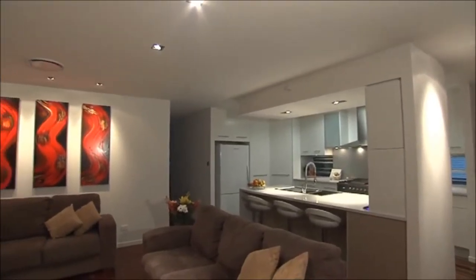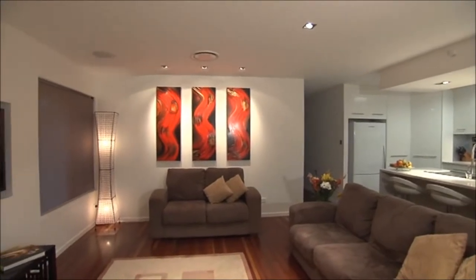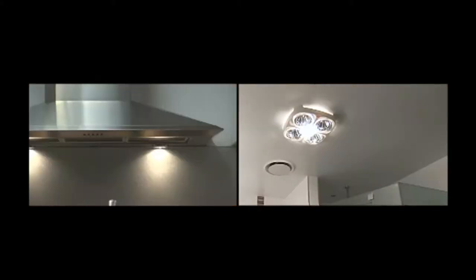Virtually everything electrical and electronic in your home can be connected to your Dynalight system — air conditioning, ceiling fans, motorised blinds and curtains, movie screens, heat lamps, and exhaust fans.